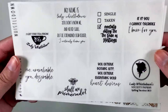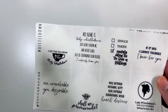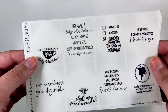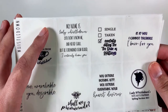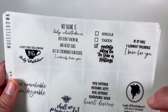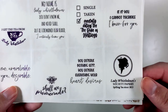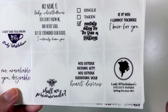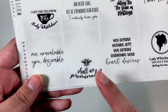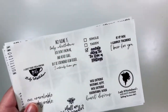Hannah came out with these Whistledown quotes — they're like Bridgerton quotes, and I've been obsessed with Bridgerton lately. Season two is coming out March 25th, so I already have my kit ready and I got these in purple to match. They say: 'I get the tea from Lady Whistledown,' 'My name is Lady Whistledown — you don't know me and never shall, but be forewarned dear reader, I certainly know you,' 'Single, taken, mentally dating the Duke of Hastings — hell yes,' 'It is you I cannot sacrifice, I burn for you,' 'Lady Whistledown's society paper, spilling tea since 1813,' 'You deserve nothing less, you deserve everything your heart desires,' 'Shall we promenade?' and 'Me unavailable, you desirable.' These are going to be great for the week that the new season comes out.